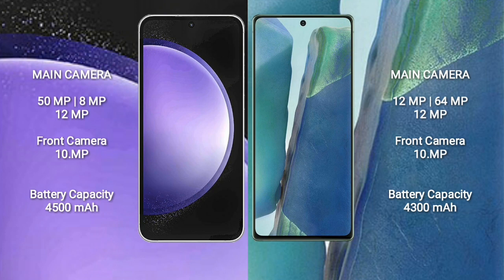Samsung Galaxy S23 FE has a 4500mAh battery with 25W fast charging support. Samsung Galaxy Note 20 has a 4300mAh battery with 25W fast charging support.